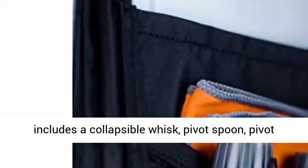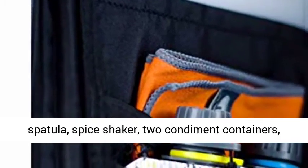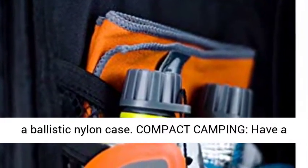Every Gourmet Kitchen Set 11 includes a collapsible whisk, pivot spoon, pivot spatula, spice shaker, two condiment containers, cutting board, scrubber, scraper, camp towel, and a ballistic nylon case.